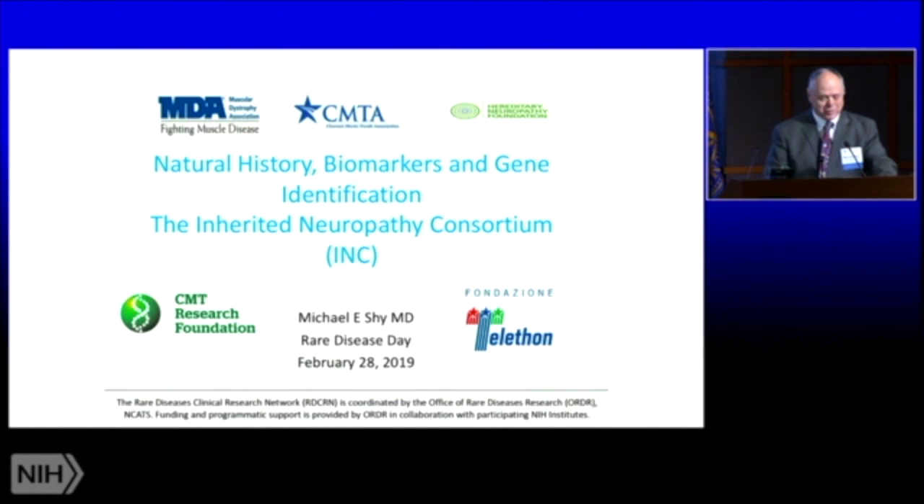We could not do this work without partnerships with people who have inherited neuropathies, and we couldn't do the work without our patient advocacy groups who've worked with us throughout. We have the Muscular Dystrophy Association, the Charcot-Marie-Tooth Association, the Hereditary Neuropathy Foundation, the CMT Research Foundation, and also international advocacy groups including Telethon from Italy and CMT UK.